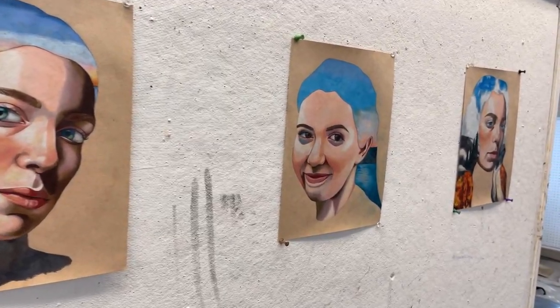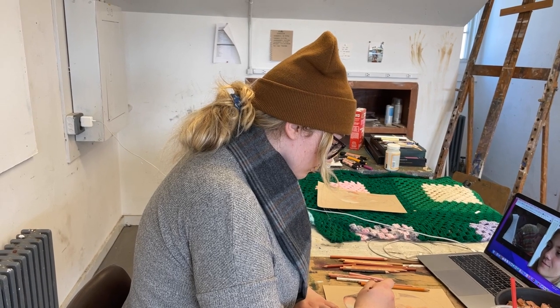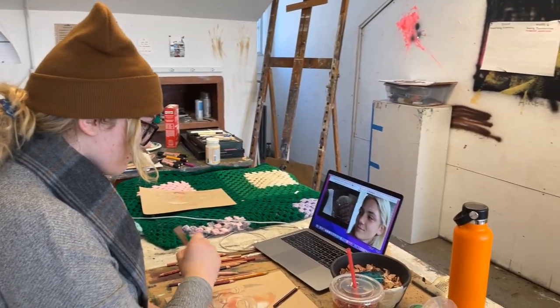In my work, I like to use the places that are important to the specific person that I'm drawing as inspiration for that piece. I use those landscapes in the hair to signify their connection with those places.